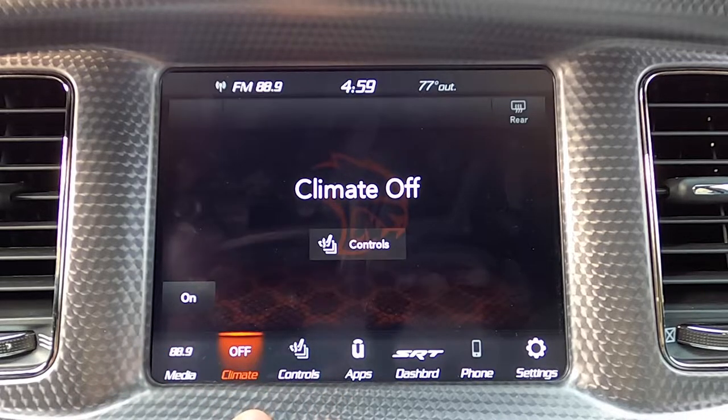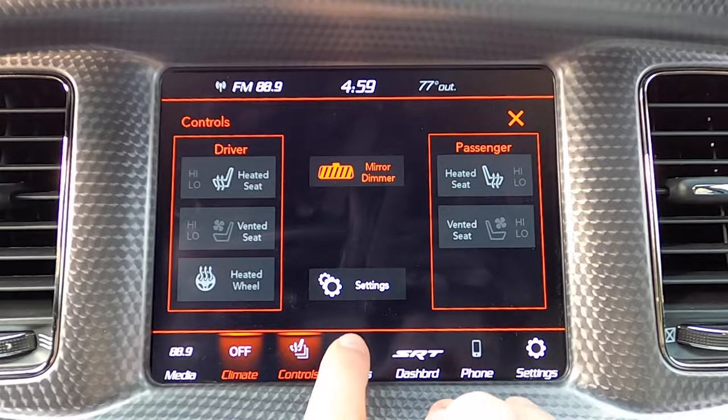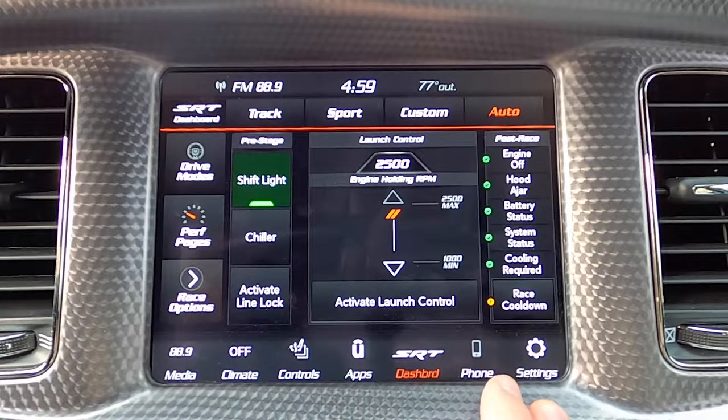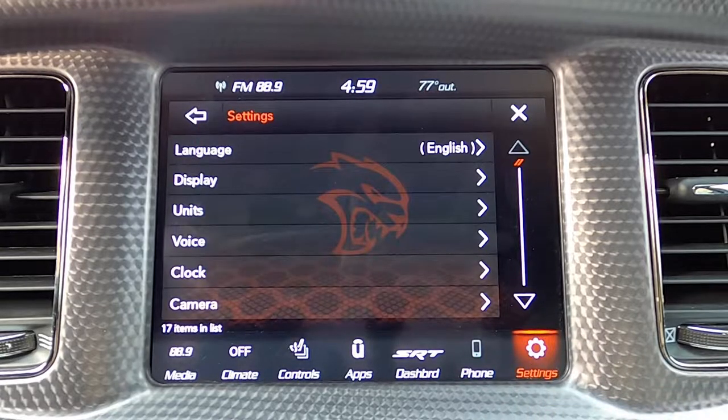On the far left: media. One to the right: climate. Next to that: controls for heated and vented seats and mirror dimming. One over from there: Uconnect apps. Our SRT dashboard is next to that, which is going to be unique to the SRT chargers. Phone tab next to that. And on the end, we have settings.